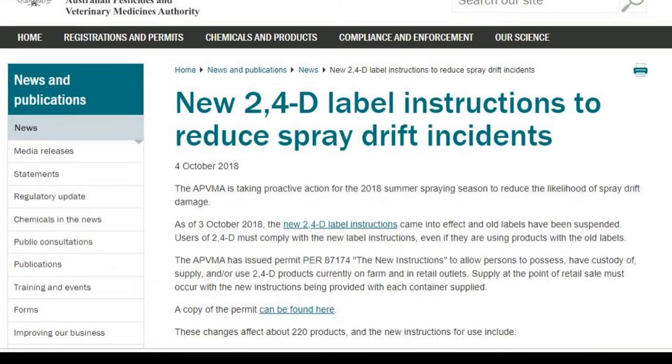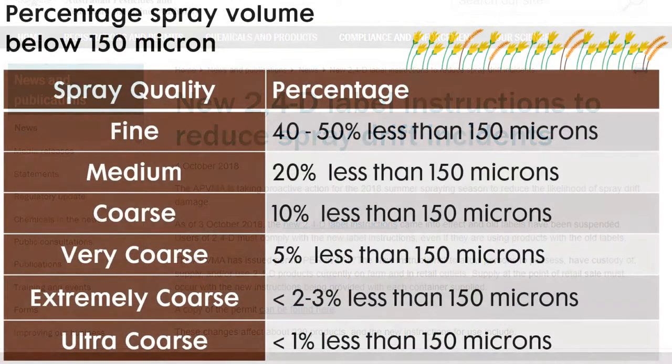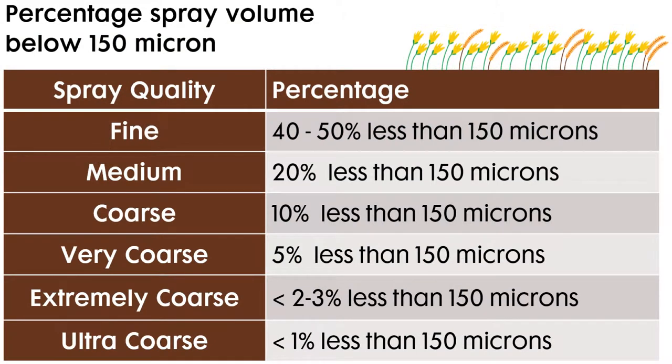Amongst a number of changes, there is now a mandate to apply with very coarse, extremely coarse, and ultra coarse droplets, and an advisory statement for the use of extremely coarse and ultra coarse droplets at particular times of the year.